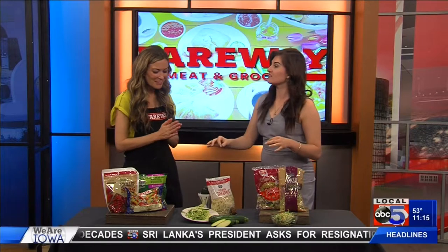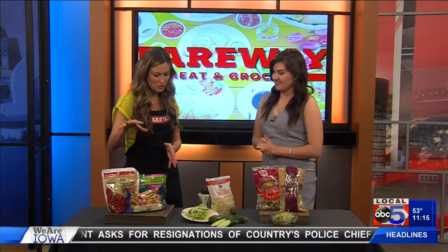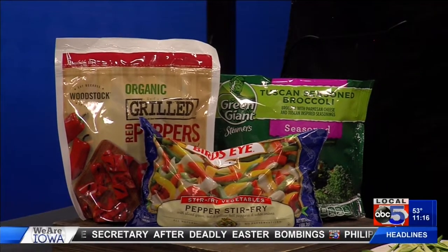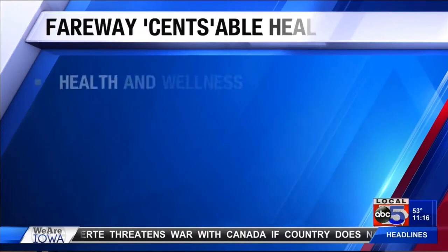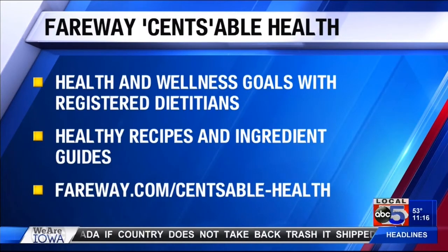So out of these three, which is your favorite and which is the easiest to make? I think the easiest one is just to have these frozen items on hand. If you're making a cup of soup, just grab a handful of broccoli and toss it in — you're adding a lot of great things just very easily. Thank you very much, appreciate you being here. I'm learning something new today, so this is awesome. Also, if you guys want more recipes just like this, just head on over to fairway.com. Stick with us — we'll have more news after the break.